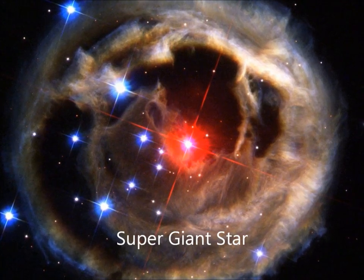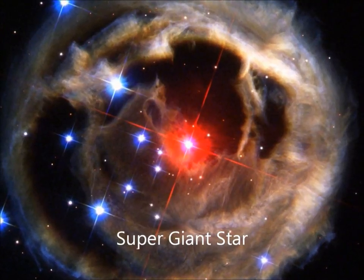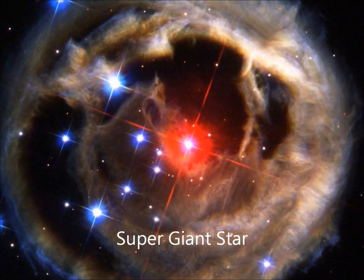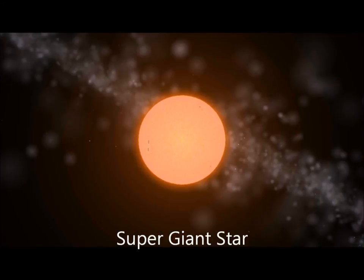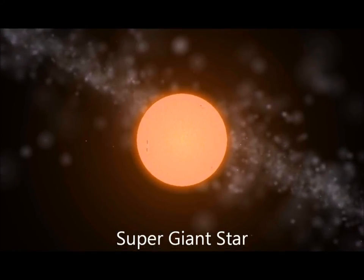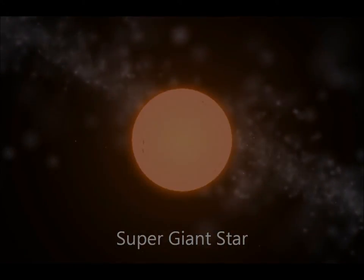The largest stars in the universe are supergiant stars. These are monsters with dozens of times the mass of the sun. Unlike a relatively stable star like the sun, supergiants consume hydrogen fuel at an enormous rate and will consume all the fuel in their cores within just a few million years.